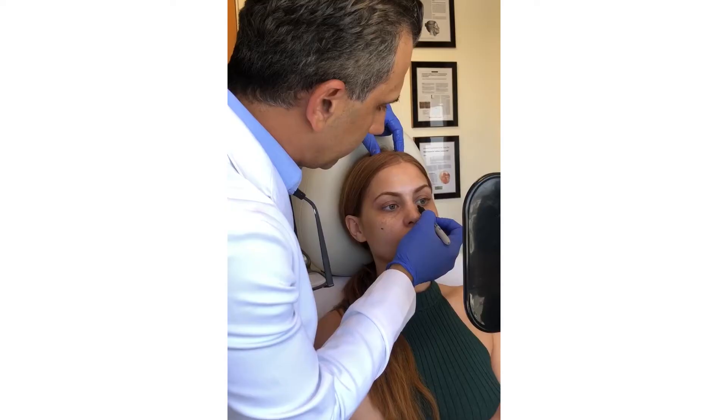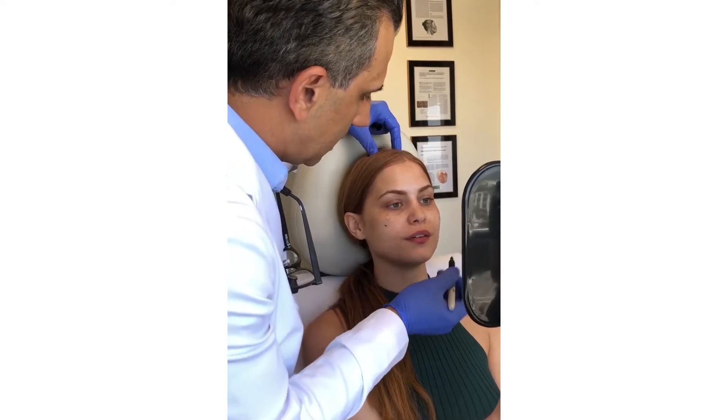This filler treatment is done very easily in the office. Patients go home the same day and can resume most of their activities within 24 hours.